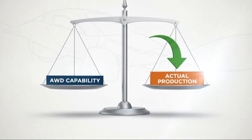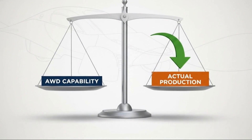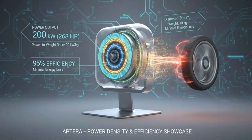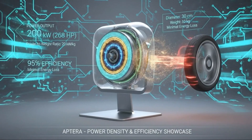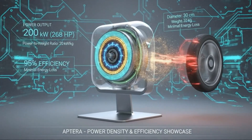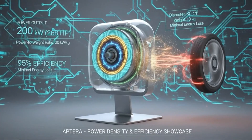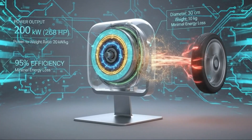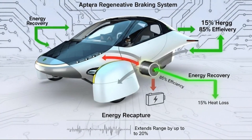An integrated motor, inverter, and gearbox simplifies packaging, reduces development risk, and leverages a supply chain that already exists. Thermal management becomes easier. Reliability improves. Costs fall. For a company trying to transition from ambitious startup to actual manufacturer, those advantages are difficult to ignore.